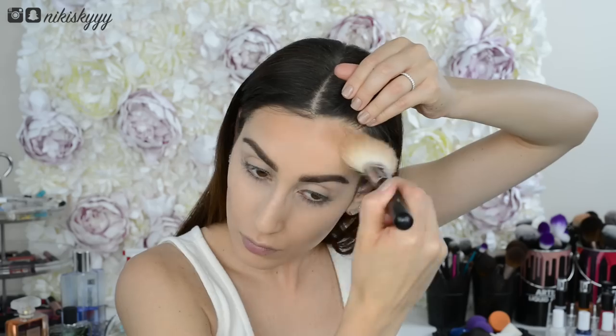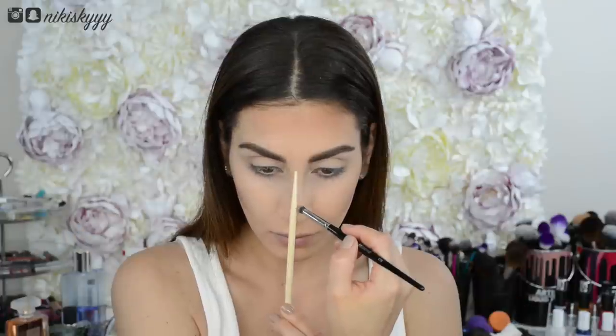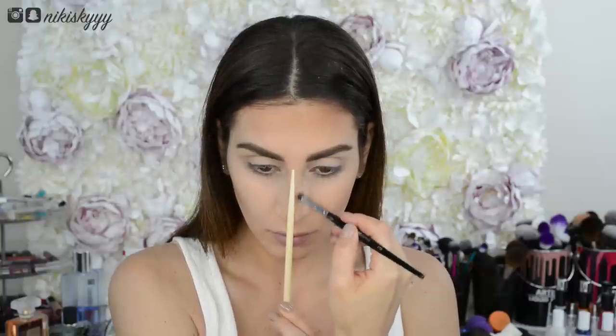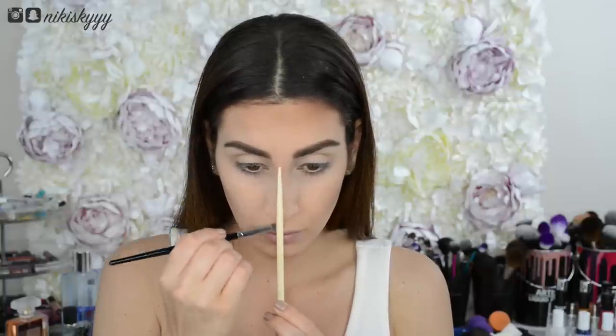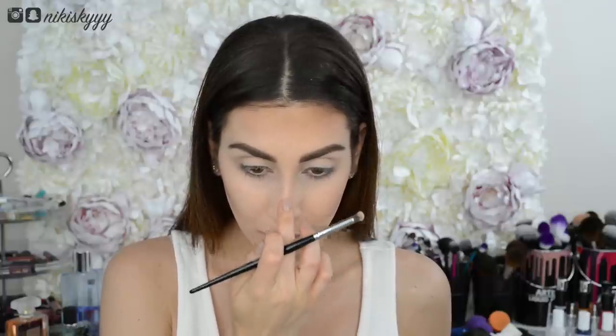Now let's contour the nose. If you're a newbie and have a hard time getting your lines straight like I once did, just use a chopstick as your guideline by placing it over the bridge of your nose and then lining the sides with a little bit of bronzer. Remove the chopstick, contour the tip of the nose, and then use a beauty blender to blend out any harsh edges for a natural look.